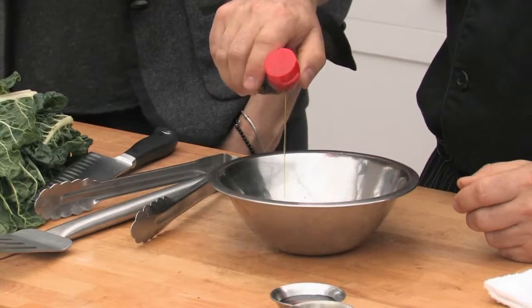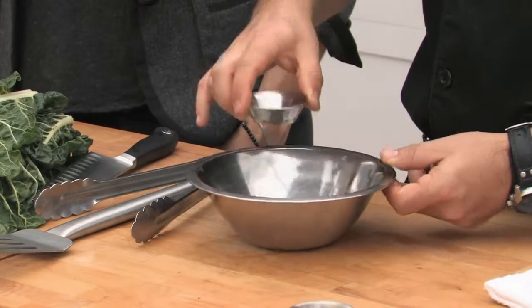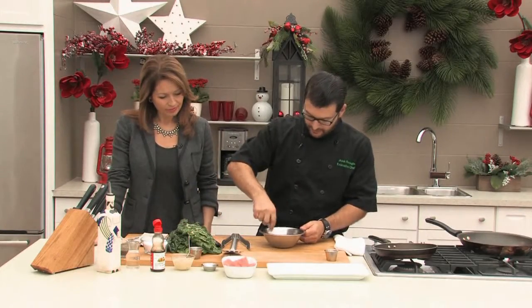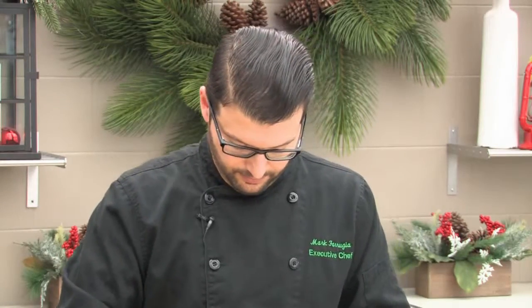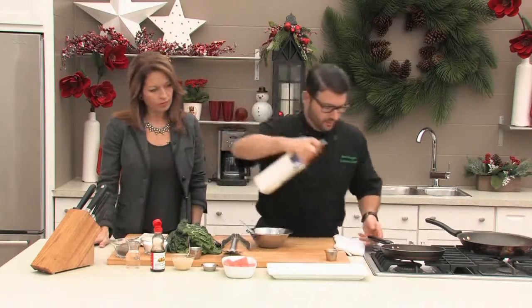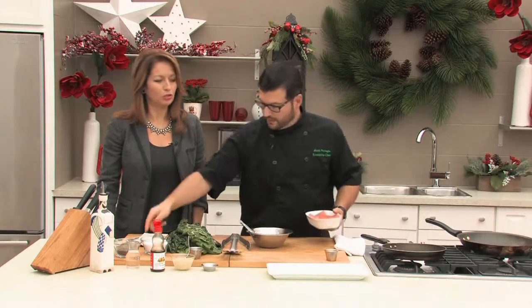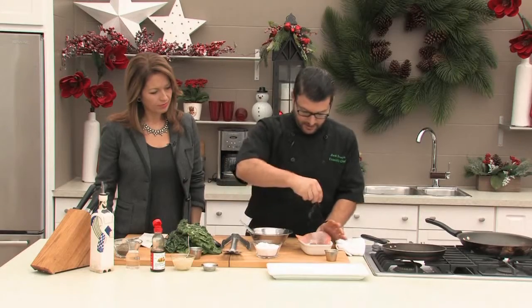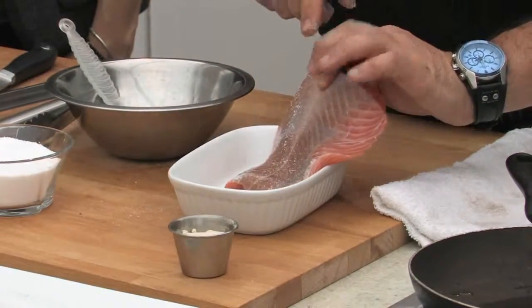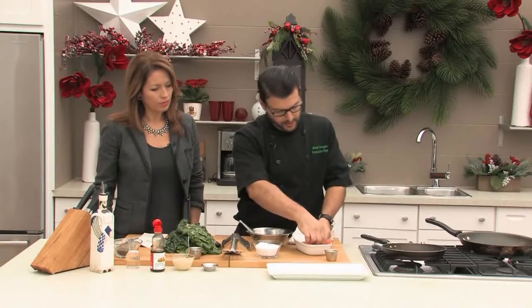It doesn't take much sesame seed oil either. I'm going to set the maple syrup mixture aside for now and heat up my pan. What I want to do is sear the fillet first before putting any sauce on it. I'll put a little oil in the pan. One thing I love about fish is that it cooks so quickly - it makes for a really quick dinner. A little bit of kosher salt - I'm going to salt both sides. When I go to sear it, I'll sear the skin side down. I took the skin off this fillet, but you don't have to remove the skin.